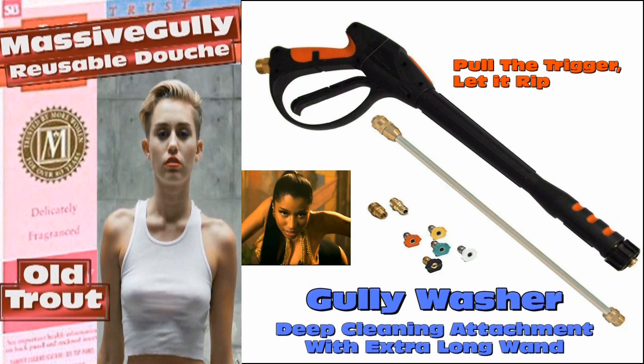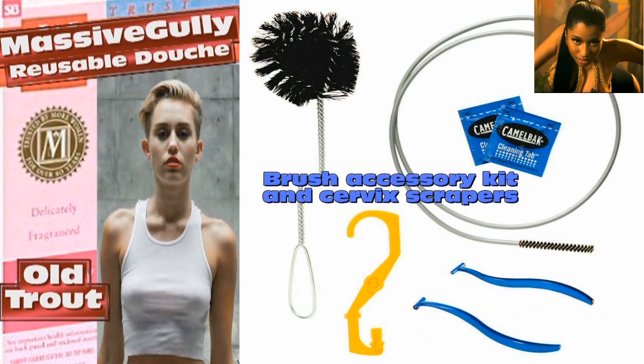The gully washer not only cleans unwanted fetal matter from your uterus — with the different cleaning tips, it's a massager too! The free brushes clean all those hard-to-reach places right up to your cervix!